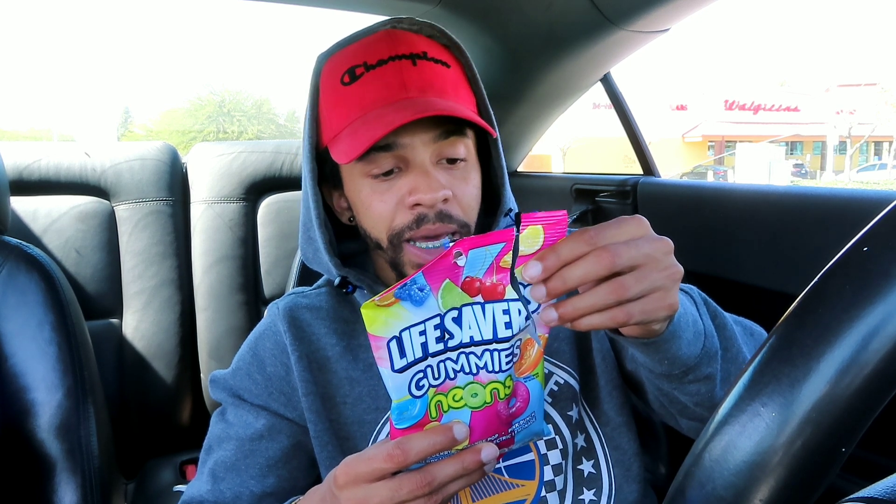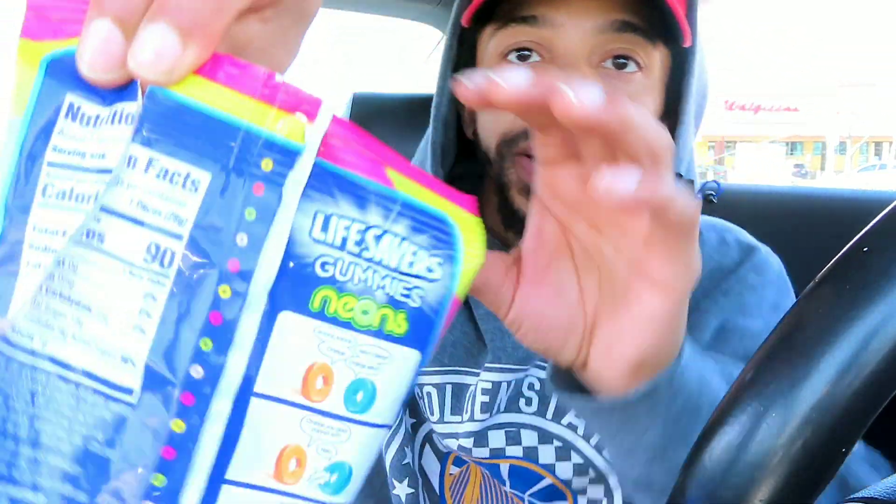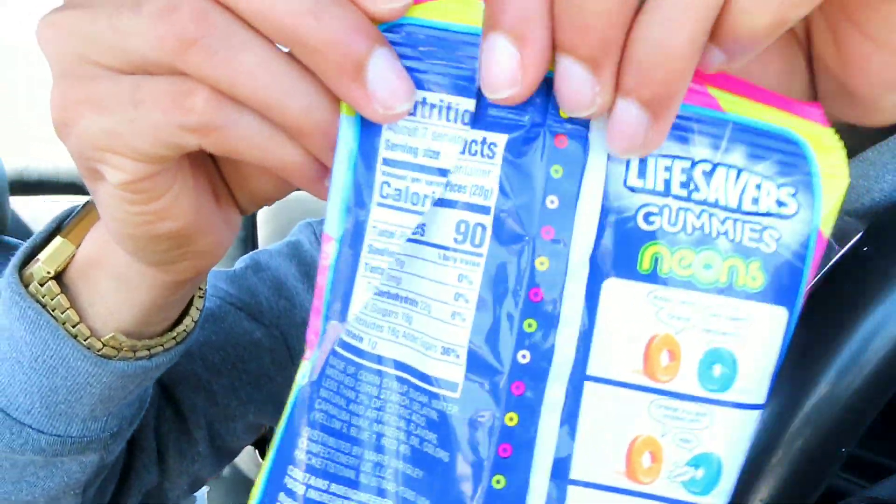Now let me tell you guys the calories real quick. It's 90 calories, and to get to 90 calories that is about seven pieces — unless the whole bag is 90 calories, but it says seven pieces. Total fat: zero, sodium: zero, sugar: 18 grams, protein: 1 gram. I did rip the bag, so my bad on that.